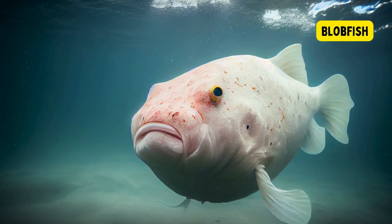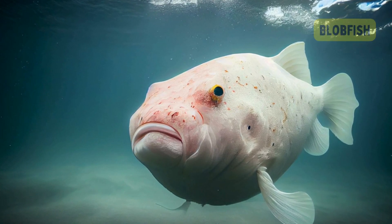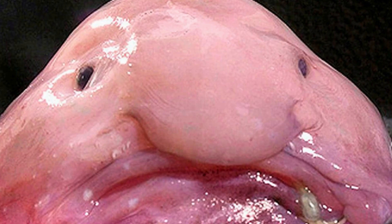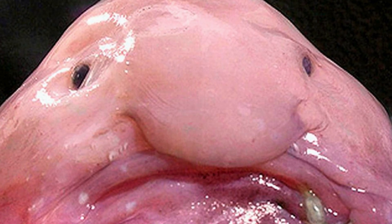Blobfish. The blobfish is a deep-sea fish known for its distinct, gelatinous appearance. Residing in the cold, high-pressure depths of the ocean around Australia, Tasmania, and New Zealand, the blobfish has a soft, somewhat saggy body that resembles a gelatinous mass.